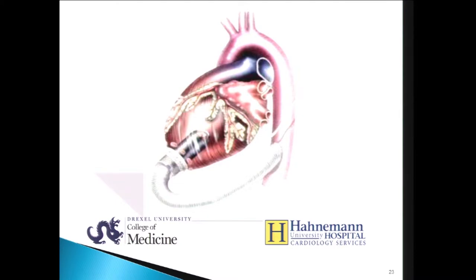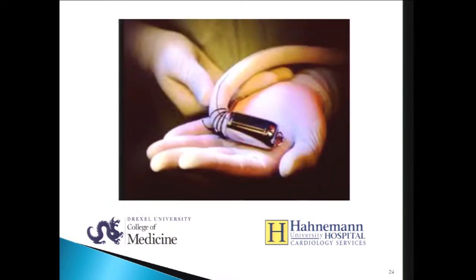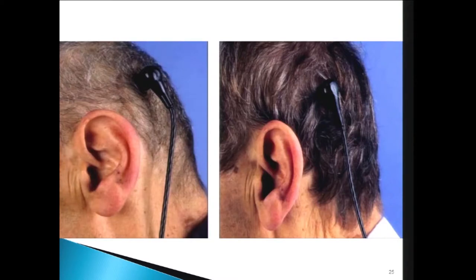This is the Jarvik 2000. I had the opportunity to be in the bridge-to-transplant trial. It's a device designed to be placed through a thoracotomy, which is nice in patients who have had multiple sternotomies, and it was designed to allow the graft to go either to the ascending or the descending aorta. It has an intermittent controller which allows the ventricle to eject about every 20 seconds, washing the aortic root to prevent thrombosis. In the destination therapy trial, the driveline comes out from the posterior bone in the skull, which has a very low infection rate and allows patients to shower and swim.